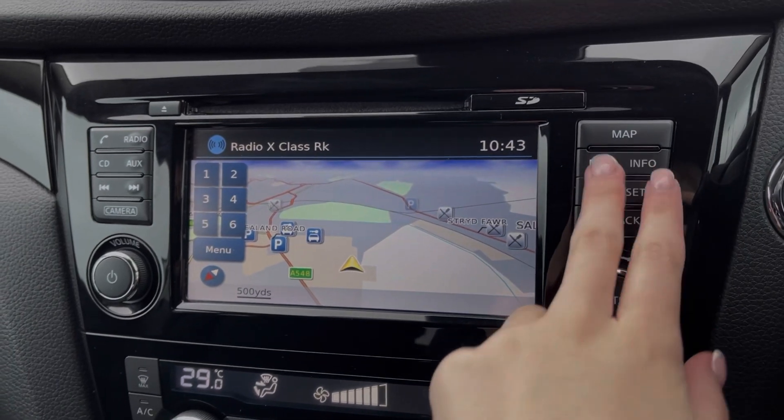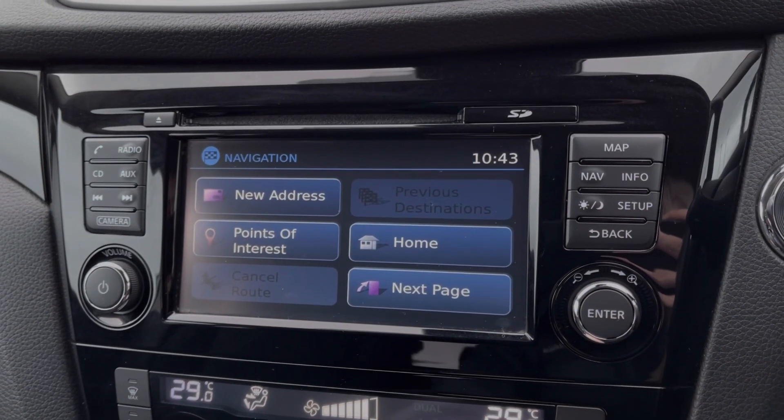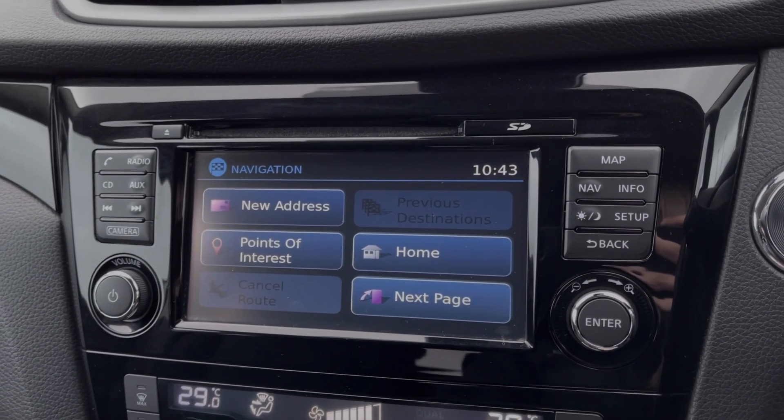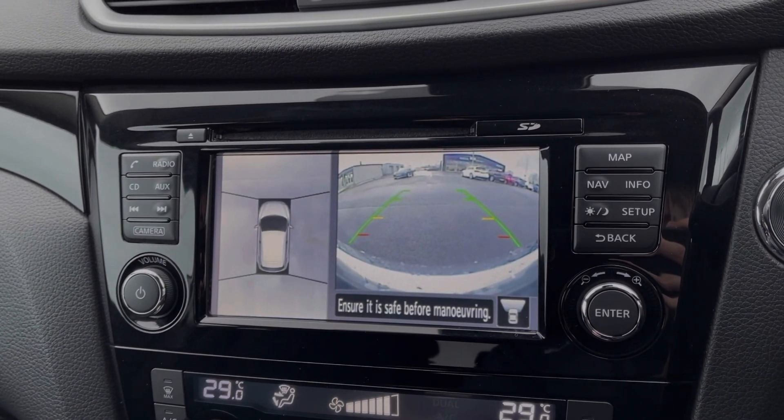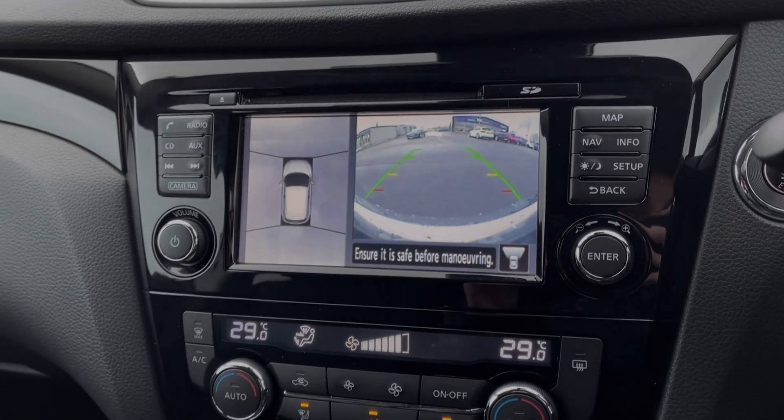This Qashqai also offers the full satellite navigation system so you can easily plan routes and check out nearby points of interest. Popping the car into reverse will display the rear view camera and around view monitor, offering a bird's eye view of the vehicle.